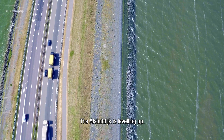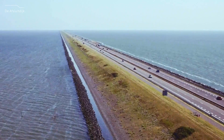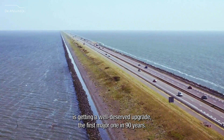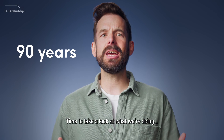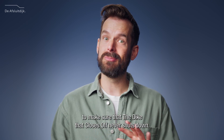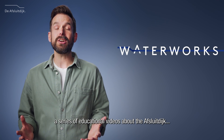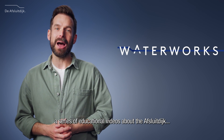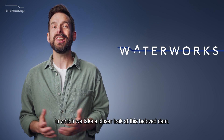The Afsluitdijk is leveling up. This Dutch icon of hydraulic engineering is getting a well-deserved upgrade — the first major one in 90 years. You're watching Waterworks, a series of educational videos about the Afsluitdijk, in which we take a closer look at this beloved dam.